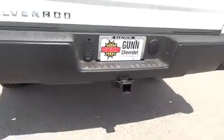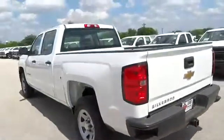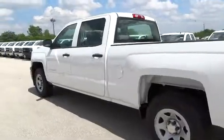Tilt steering wheel, heads-up display, tire pressure monitoring system. A vehicle like this doesn't come along every day. Come in and get it before someone else does.